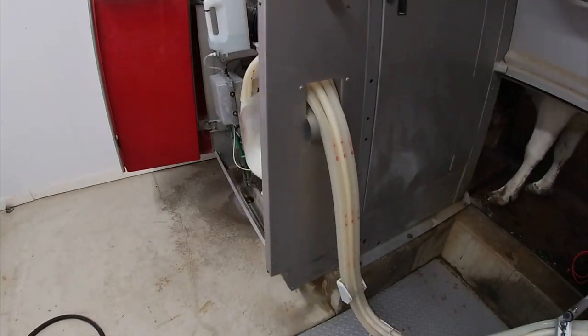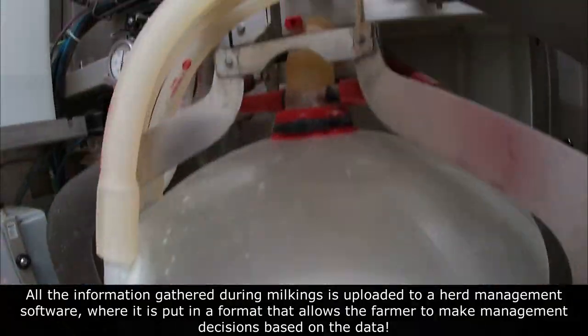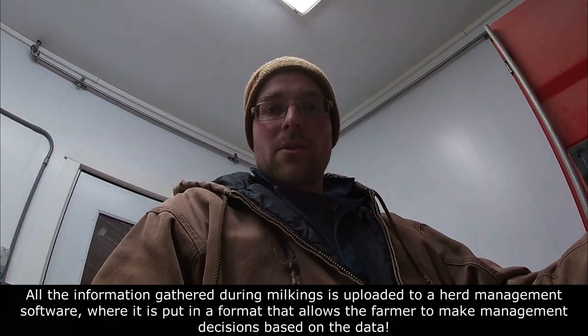As the cow milks, the milk goes into this jar, which sits on a weigh bar. Before it pumps the milk away, it weighs how much is in there and records the milk yield. We have a rolling average for every cow in the herd of what their production is, and based off that production they get more or less feed. Once all the cups come off, it puts on a post-dip.